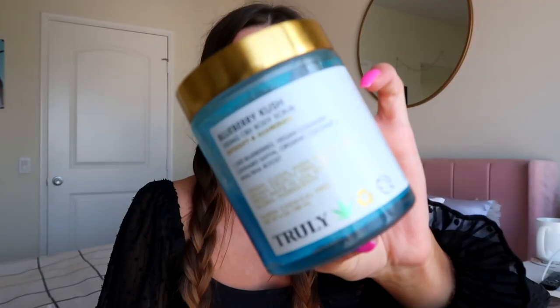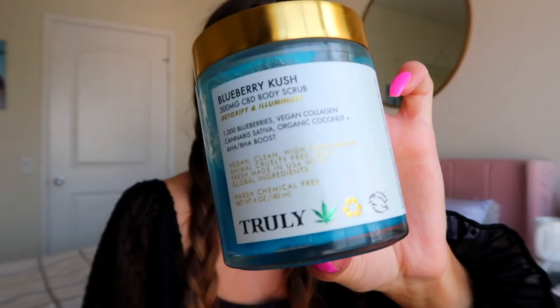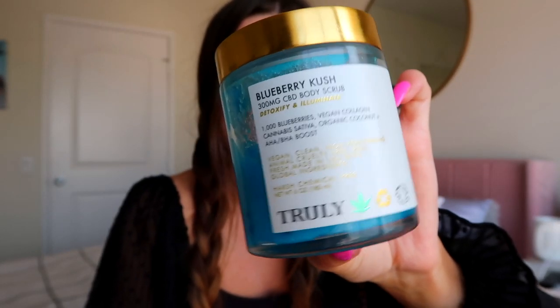The first mistake that so many people make — that I also used to make — is to not exfoliate before you shave. Exfoliating is literally the most important part of your whole entire skincare shaving routine. It's really going to help soften the hairs before you shave and help you get the closest shave, and it literally makes it last twice as long. I'm going to show you guys two of my absolute favorite body scrubs right now.